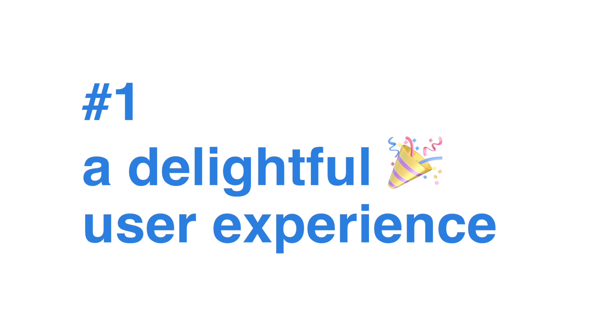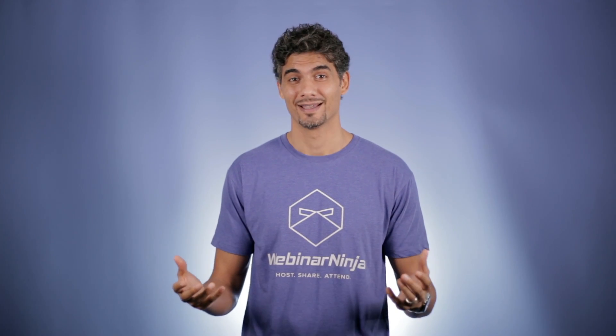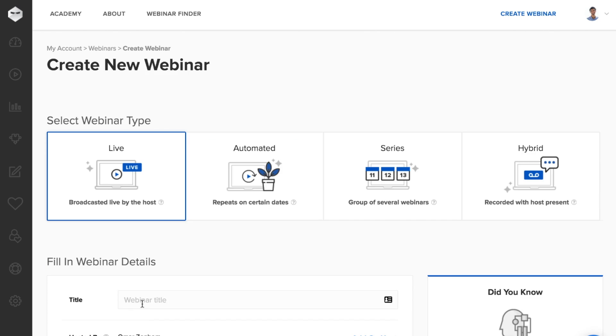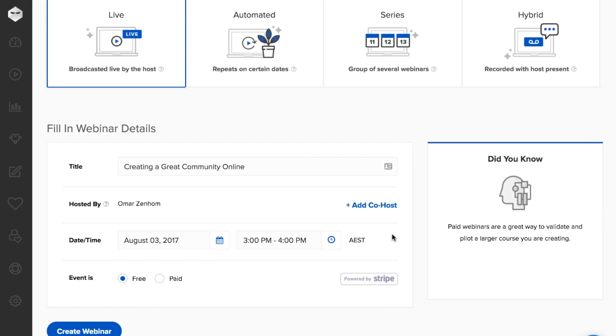Number one: a delightful user experience. Using a webinar software should be fun and easy, not laborious and confusing. Using the all new Webinar Ninja is going to make you scream, thank you. Creating and running a webinar couldn't be easier. Create a webinar in less than 10 seconds — no 12-step multi-page process. You're all set in literally a few clicks.